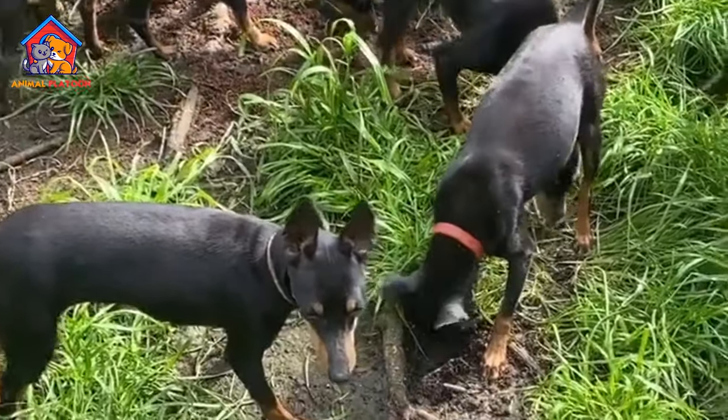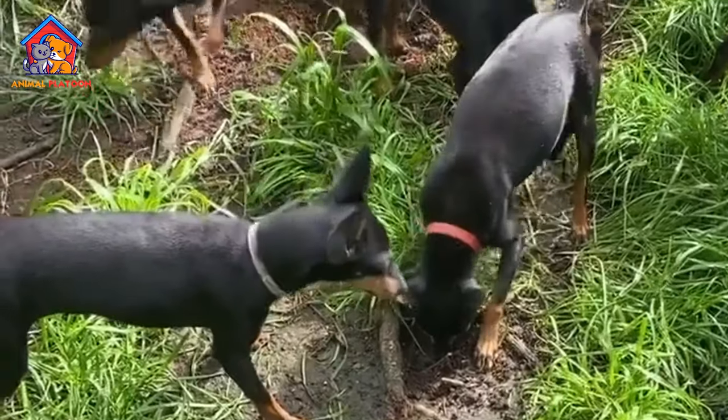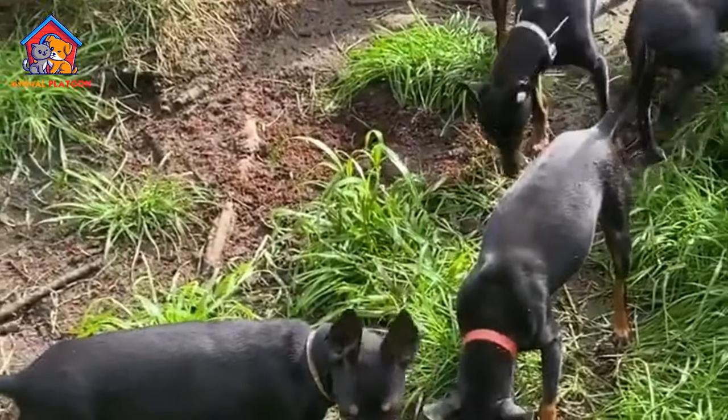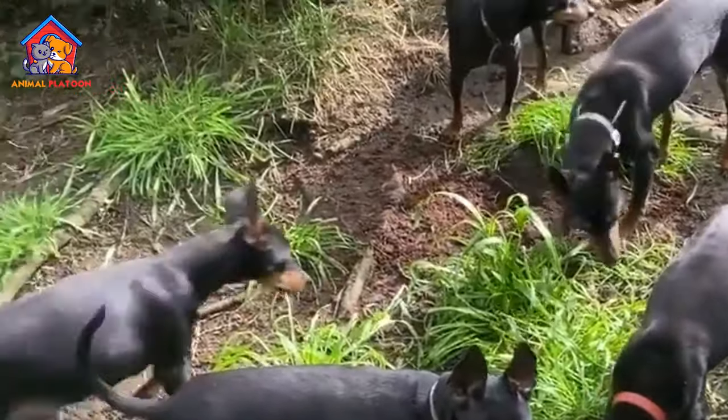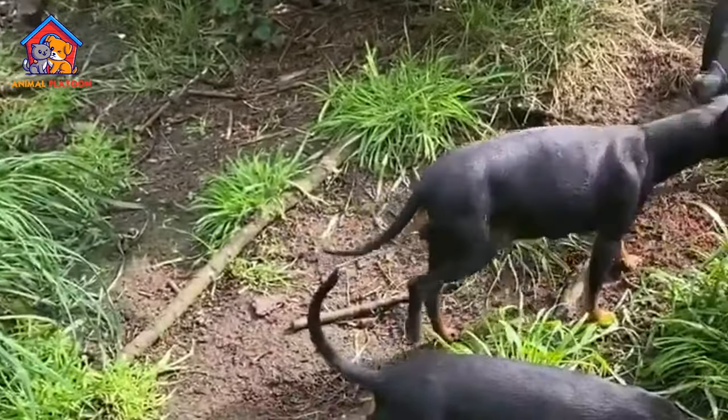The English Toy Terrier breed is ancient, but quite uncommon in Italy. Originally used in England as a rat hunter, this breed became a pet, very suitable to family life thanks to their playful and sociable attitude.